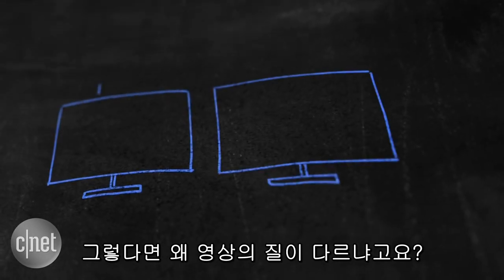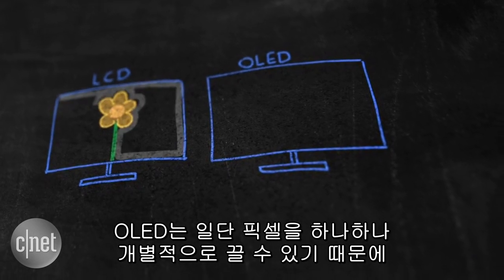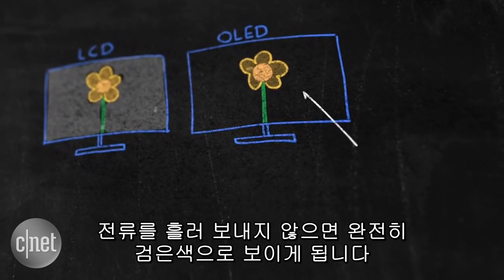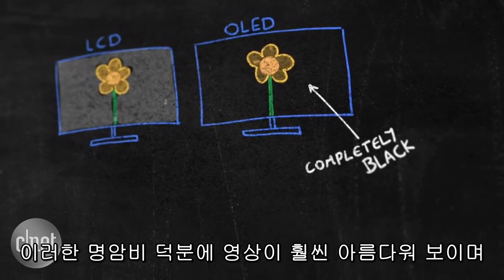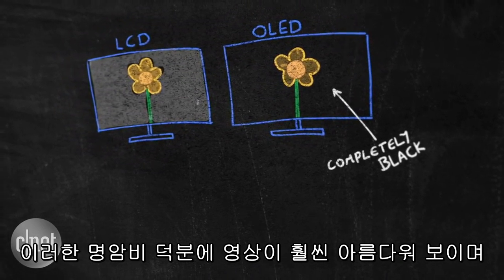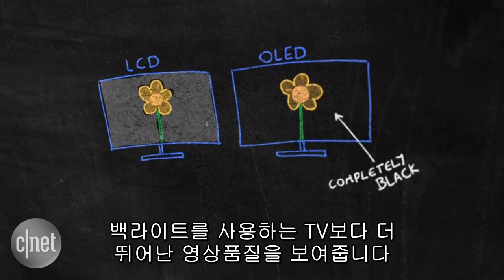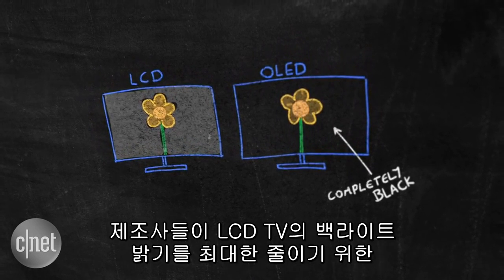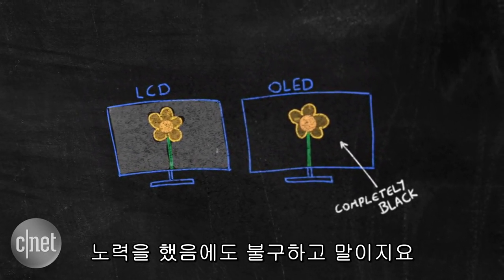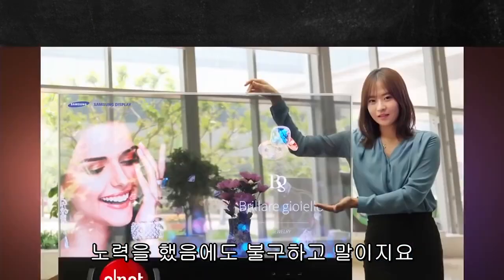So, why the better picture? Well, it's because each pixel can be shut off. When there's no current flowing, the pixel appears completely black. This extremely high contrast between light and dark makes for a lovely image, and we've found it beats the picture quality on sets that use backlights, even though TV makers have found clever ways to dim backlights in LCD TVs to make darker parts of the screen as black as possible.